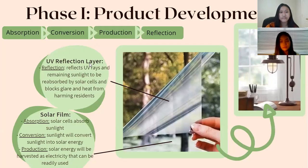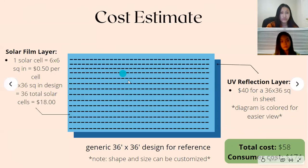The reflection of the UV rays will also block glare and heat from harming any residents of the building. To the right, we have an image of how our product would appear in a house. Here we have our cost estimate: the solar film layer totals $18, and the UV reflection layer totals $40, based on a generic 36 by 36 design. Our total production cost is $58, while our consumer cost will be $174, which is still lower than the average solar panel and electricity pricing.